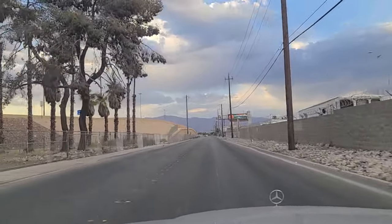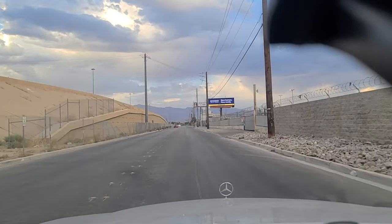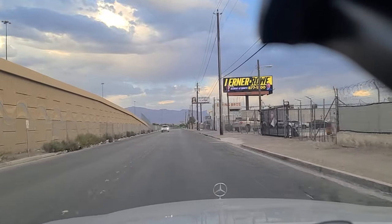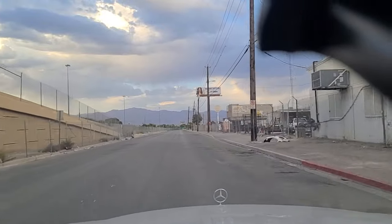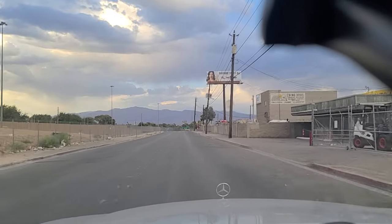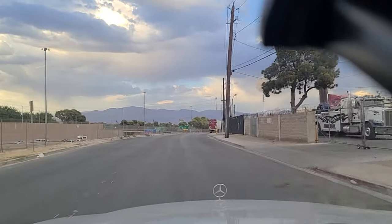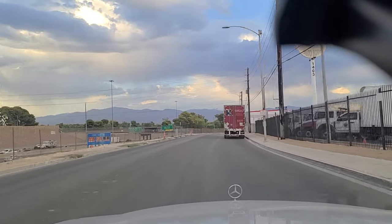That's Interstate 15 right there off to our left — a major north-south interstate highway here in the western United States, traveling all the way from northeast of San Diego and east of LA all the way up to the Canadian border in Montana. It's a very industrial area in here. There are some trucking companies and I think there's a tow yard in here too, if memory serves.